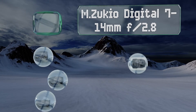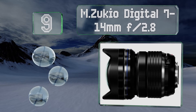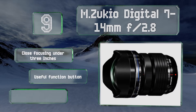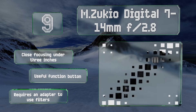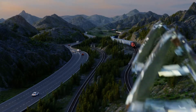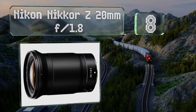However, its autofocus is a tad slow. At number nine, micro four-thirds shooters using either Olympus or Panasonic cameras would do well to consider the M.Zuiko Digital 7-14mm f/2.8. It features a built-in petal-style hood that helps cut down on flare from the sun or ambient light sources. It offers close focusing at under three inches and a useful function button, but it requires an adapter to use filters.